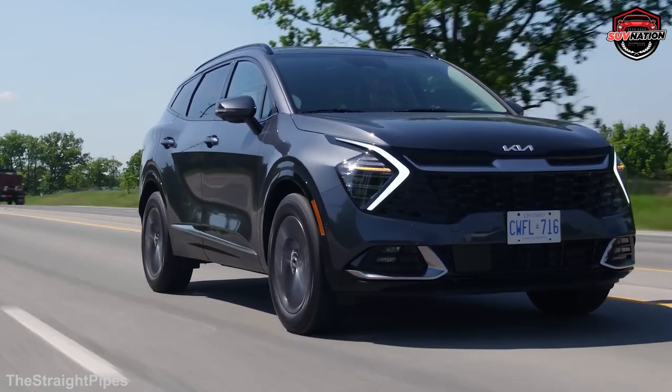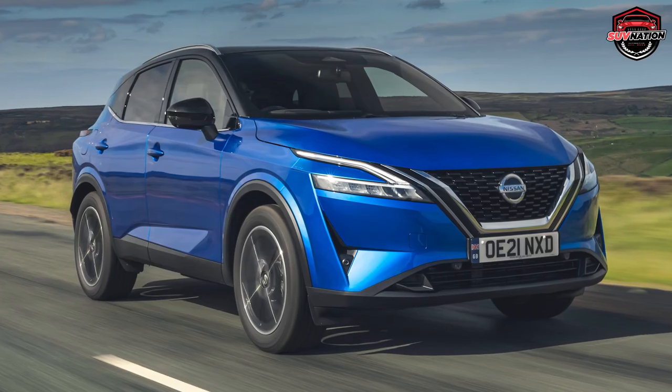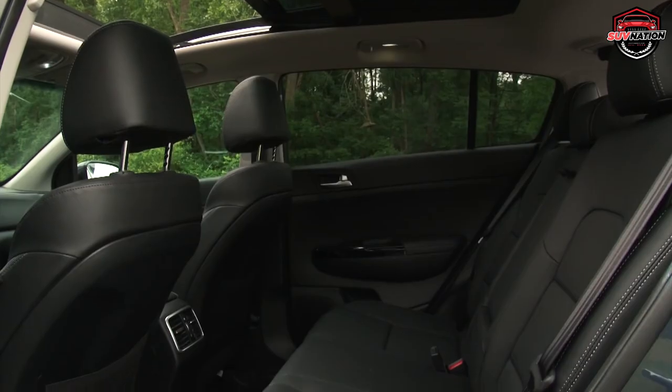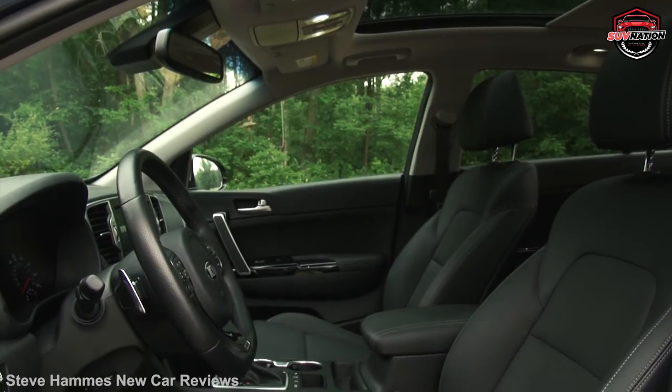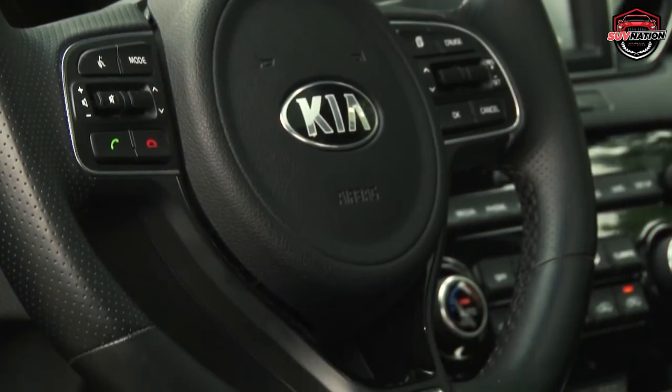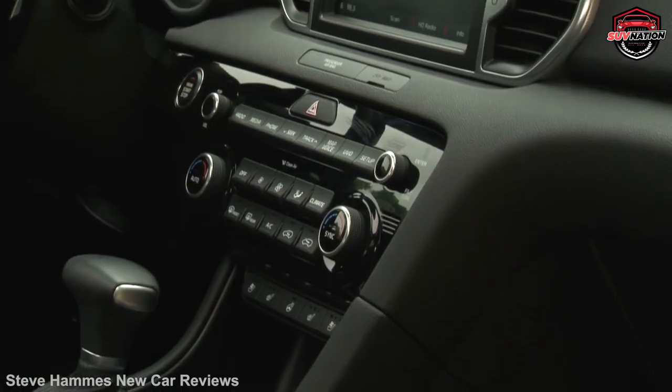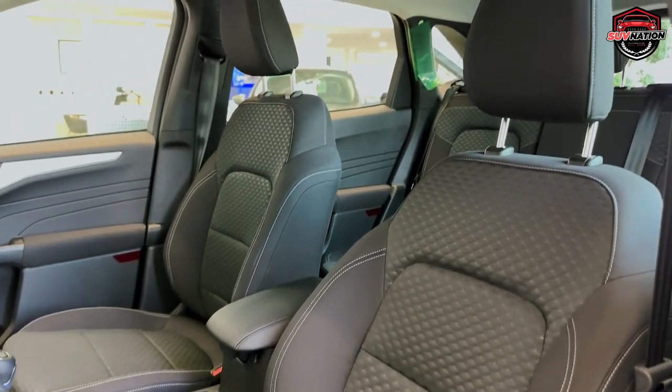Did you know the family SUV market exploded after the release of the Nissan Qashqai in 2007? Fast forward to today, and the choices are endless. But which ones are truly the cream of the crop for your family adventures? Let's dive into the top 10 family-friendly SUVs of 2023 that you should consider.